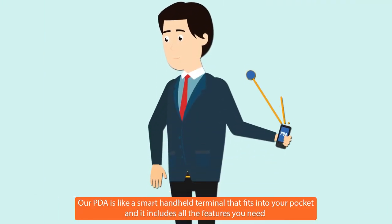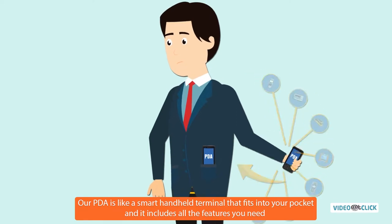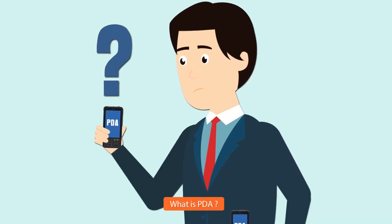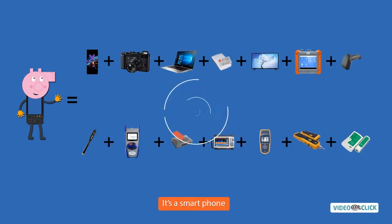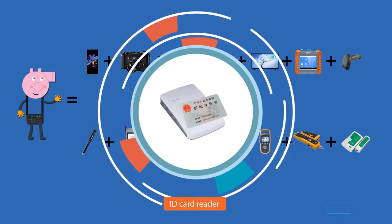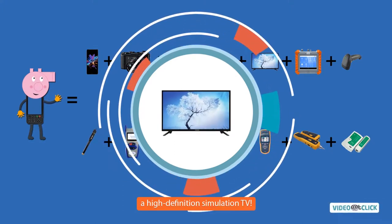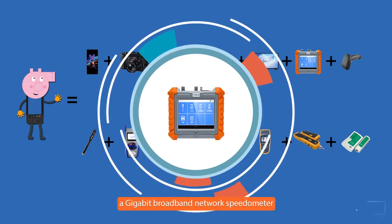Our PDA is like a smart handheld terminal that fits into your pocket and it includes all the features you need. PDA is a terminal that includes all the functions below. It's a smartphone, a camera, a computer, an ID card reader, a high-definition simulation TV, and a gigabit broadband network speedometer.